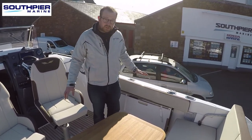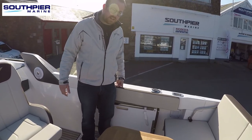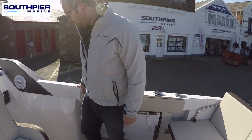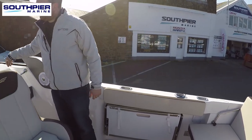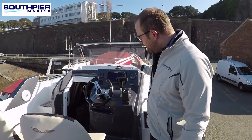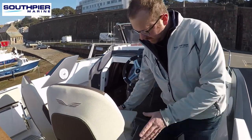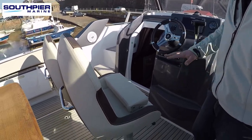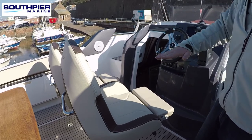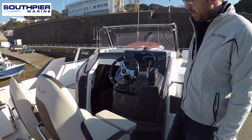The freeboard on this boat is really deep — standing there it comes right up to the top of your leg, so you feel nice and safe even when you're going along. There are lots of grab handles around the top of the helm and going forward. You've got the helm, your co-pilot seat, and your helm seat with a bolster, so when you're going along you can lean up against it, or for a long cruise you can push the bolster down and set the seat to your preferred height for a comfortable cruising position.